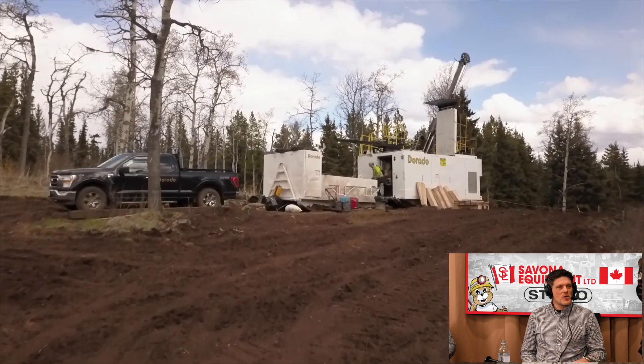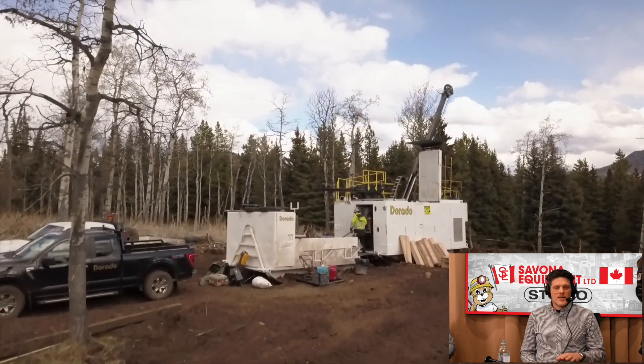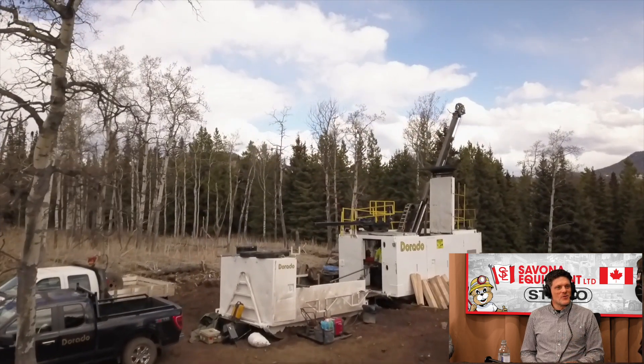I'd say our work for Equity Metals Corporation at the Silver Queen Mine, south of Houston, BC, has been great. We have one drill there. It works consistently throughout the year with a few short breaks here and there. It's nice and easy to manage. It's an hour and a half from the shop. Our local guys out of Smithers get it on a regular rotation. And it's an excellent, well-organized client to work for.